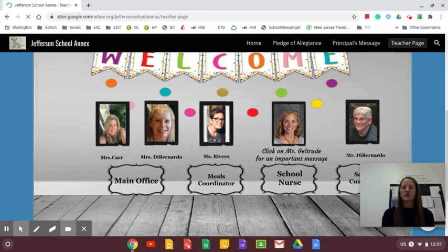In this presentation you will find Ms. Geltrude, our school nurse. Her page includes a video, along with lots of links for information on COVID and regular day-to-day health items like washing hands, as well as anything else needed, including medical forms.